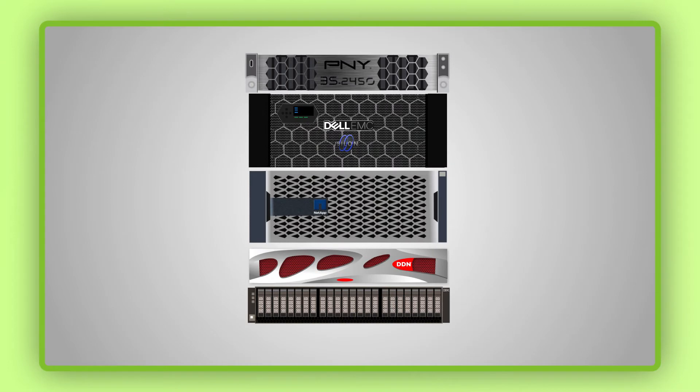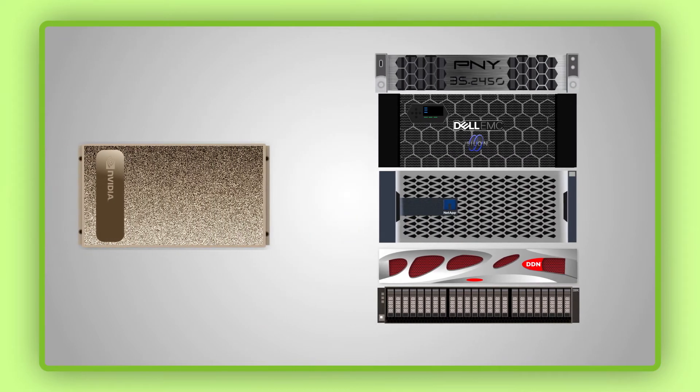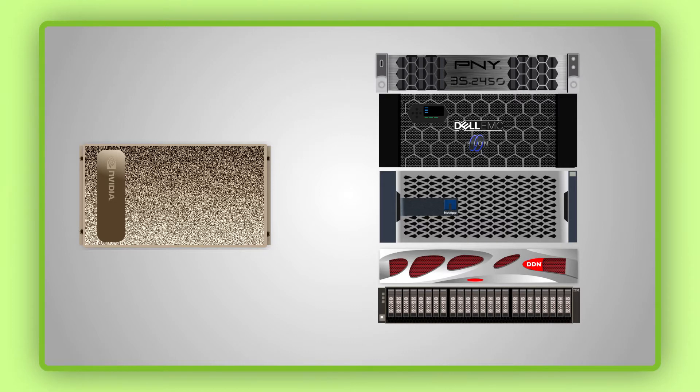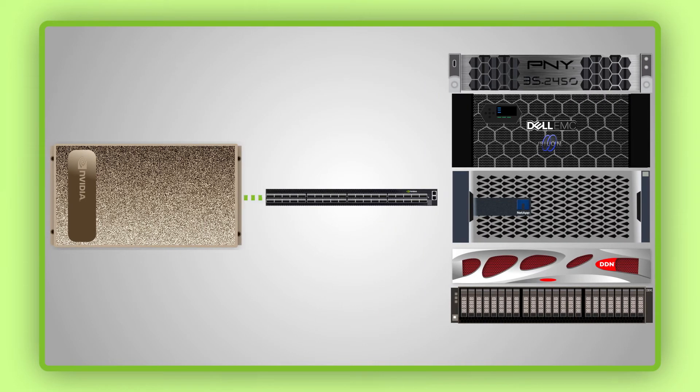In combination with leading storage technology providers, Scan AI is proud to offer a portfolio of NVIDIA DGX pod solutions that incorporate NVIDIA DGX A100, NVIDIA Mellanox networking, and a certified all-flash storage platform of your choice.